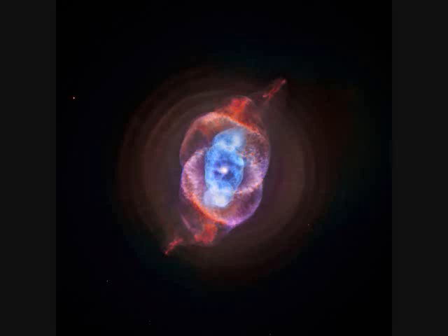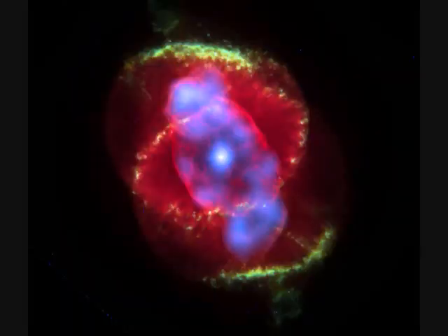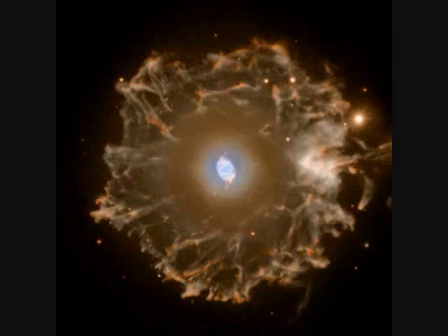The Cat's Eye Nebula is so gorgeous I'm going to show you four images of it. It's NGC-6543, distance 3,000 light years. The outer halo is over five light years across. It's a sun-like star that's dying and evolving — it will become a white dwarf.